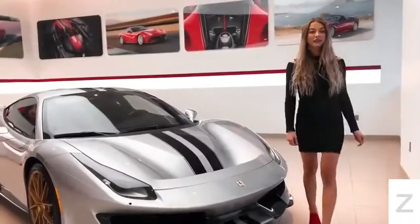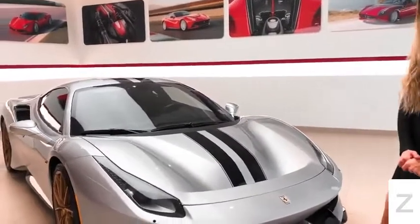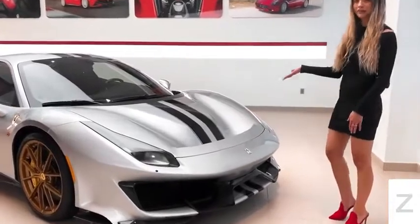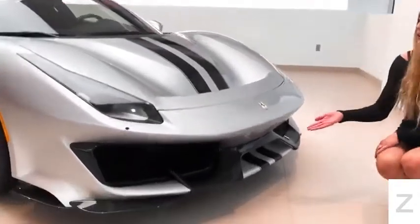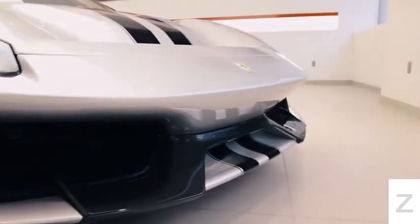Pista is Italian for the word track and it is the fourth in a line of limited production track-focused models. This uniquely appointed Pista is loaded with carbon fiber. It has the new carbon fiber front bumper that is inspired by the 488 Challenge race car.